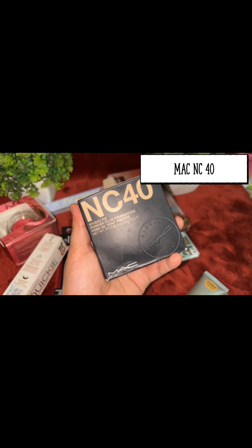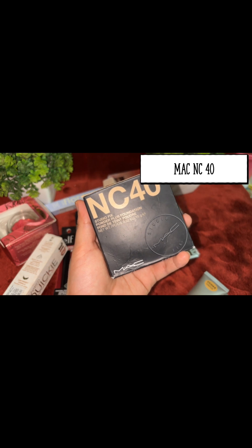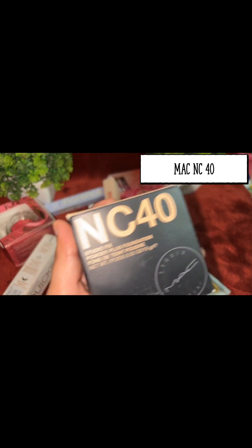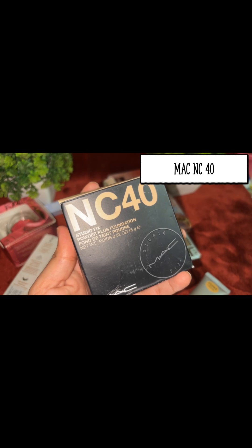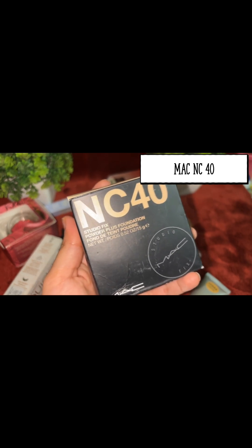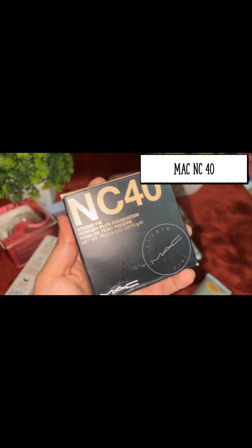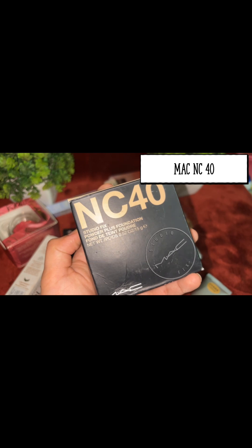The next product I'm reviewing is the MAC Studio Fix Powder Plus Foundation in shade NC40. I was very confused between NC37 and NC40. I felt NC37 would be too light on the skin, so I went with NC40. NC42 was way too dark and very orange after oxidizing. Even NC41 was slightly darker for my skin tone, so I liked NC40 better.